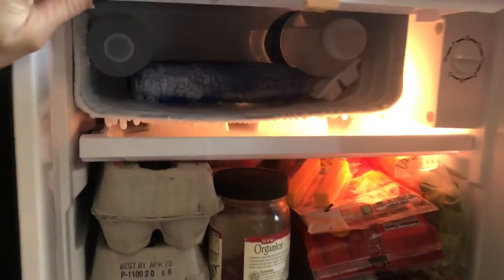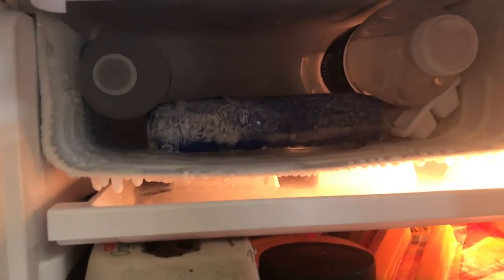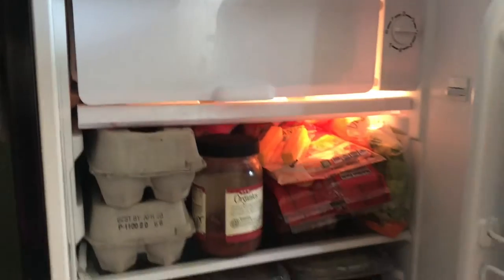Lots of water too — you can't have enough water. So that's it, that's the fridge.